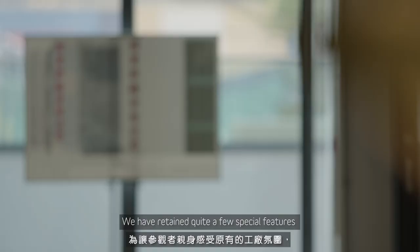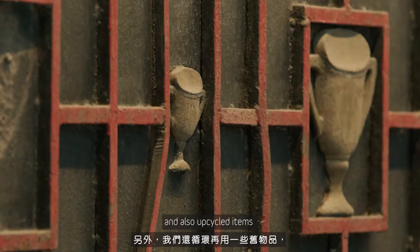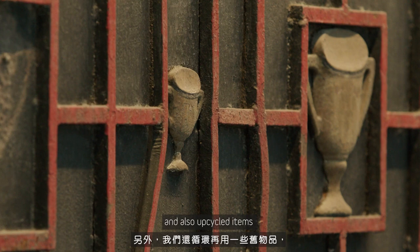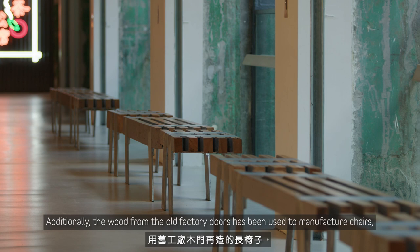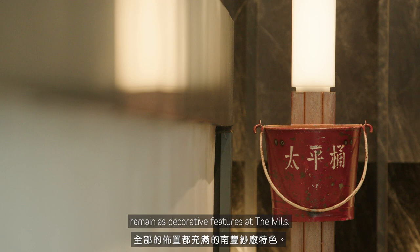We have retained quite a few special features from the textile factory. We kept our original green walls and columns, staircase, window frame motifs, and also upcycled items such as the golden cup gate. Additionally, the wood from the old factory doors has been used to manufacture chairs, and fire buckets from the past remain as decorative features at The Mills.